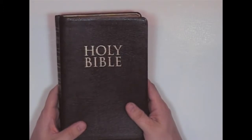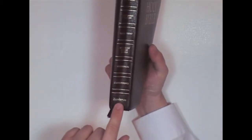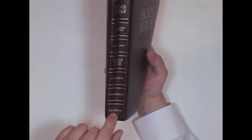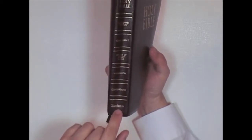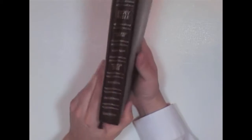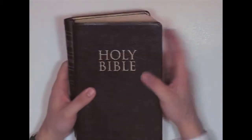Also, Zondervan publishes the NIV — well, not Zondervan, but HarperCollins, which owns Zondervan. HarperCollins publishes the Satanic Bible. So when you buy a Zondervan, your money's going to those people. That's why I don't recommend purchasing a Zondervan. I'll say a little bit more about that later.